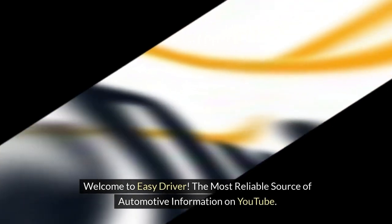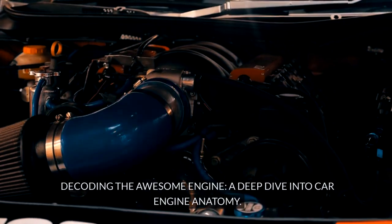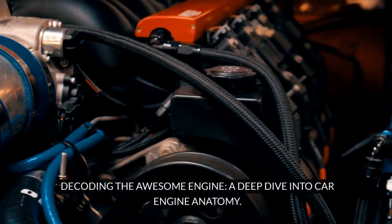Welcome to Easy Driver, the most reliable source of automotive information on YouTube. Decoding the Awesome Engine: A Deep Dive into Car Engine Anatomy.